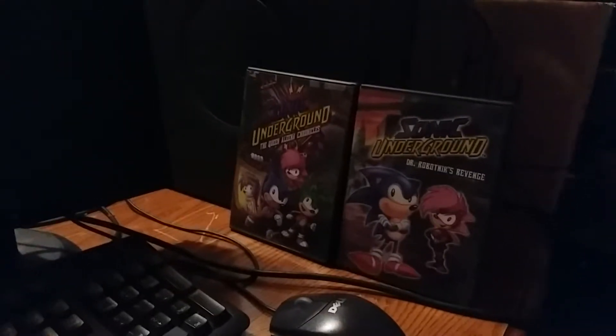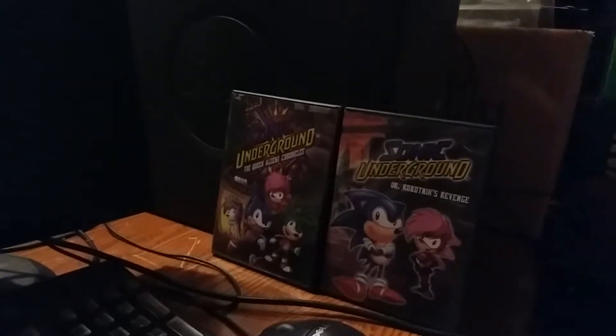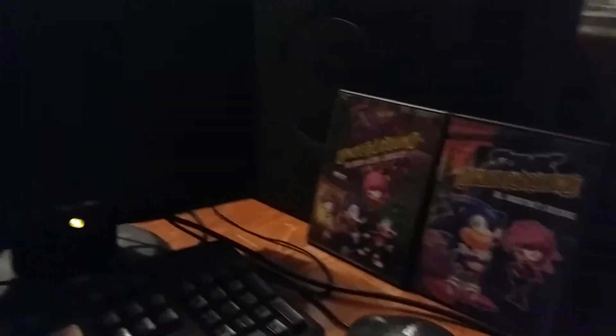Hey guys, Colton Tackett on Sonic Boom Fan 101. Welcome back to my walkthrough of this Dell Dimension 4600 running Windows XP Home Edition. And yeah, this is part 15.